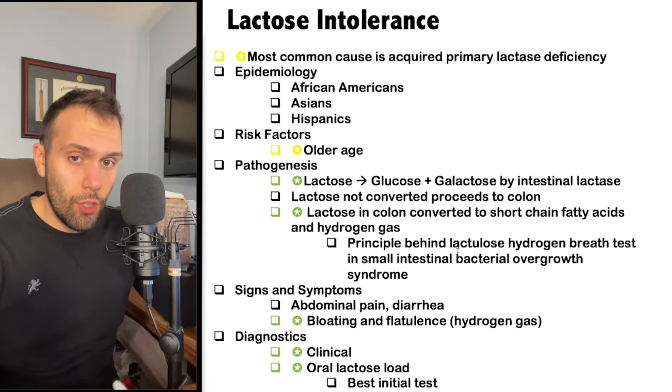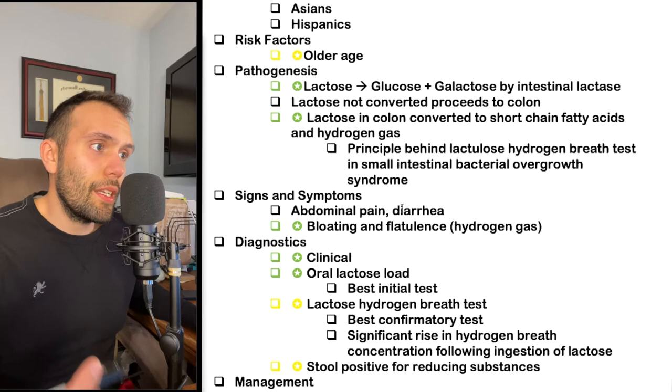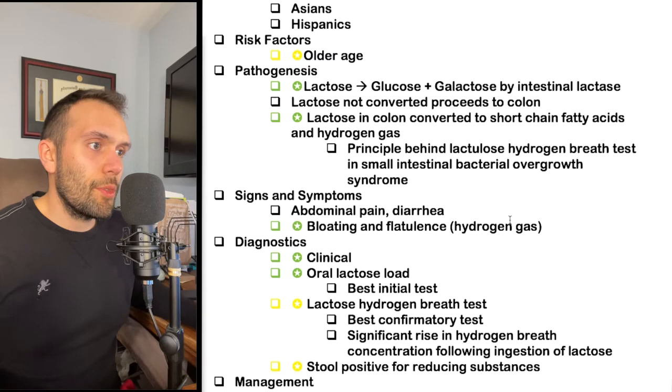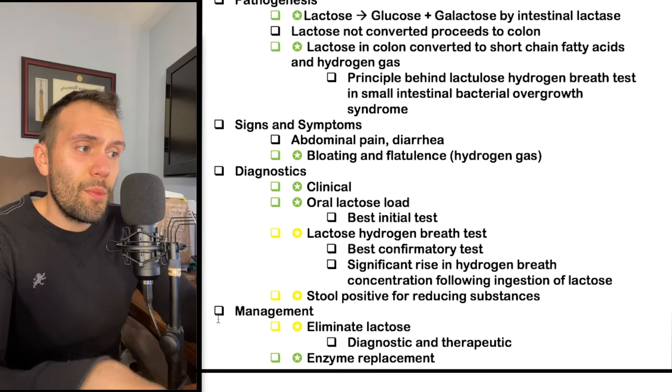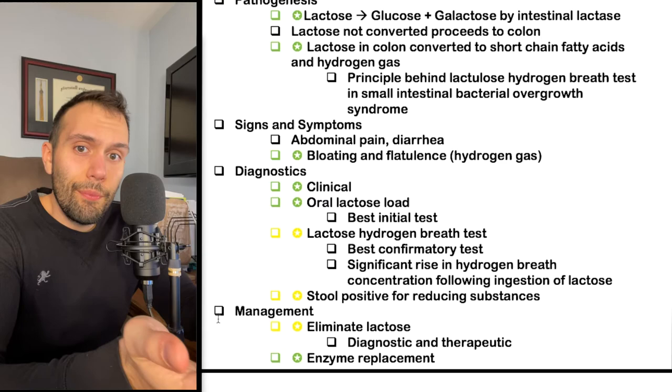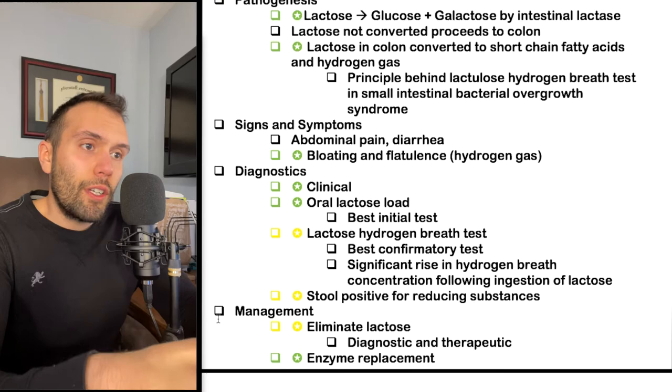Signs and symptoms are pretty nonspecific: abdominal pain, diarrhea, bloating, and flatulence — largely due to the production of hydrogen gas as lactose passes through the small bowel into the colon. In a primary care setting, there isn't much more typically done, because management really just involves eliminating lactose, which is both diagnostic and therapeutic. If it helps, the patient needs to limit lactose and possibly take enzyme replacement.